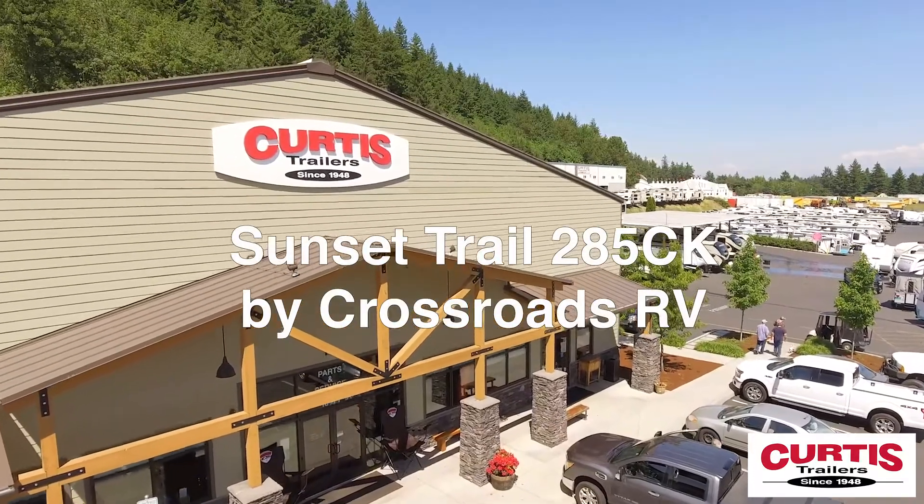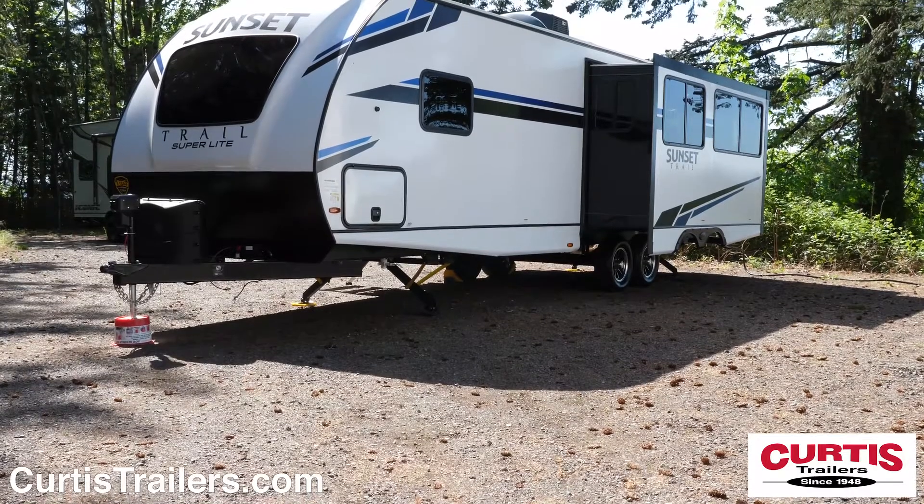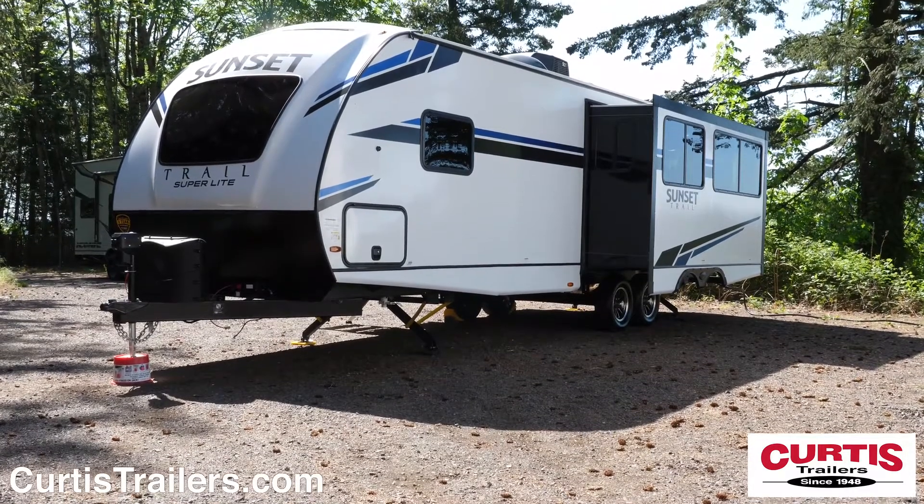Introducing the Sunset Trail 285CK by Crossroads RV — the lightweight but roomy travel trailer ready to take you on the camping trail.